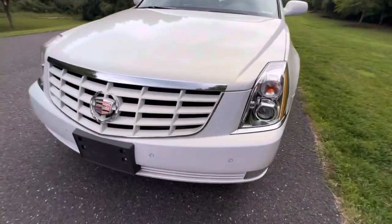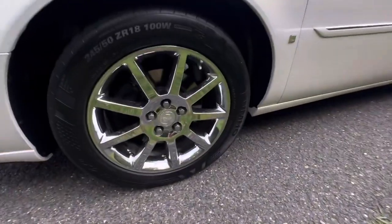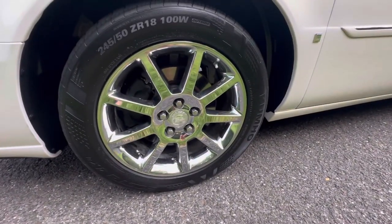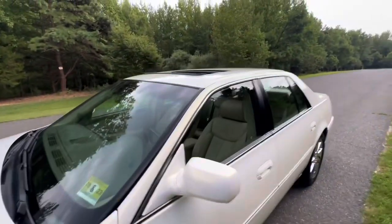Let me take a look — the date code is 2021, so they're fairly new tires.